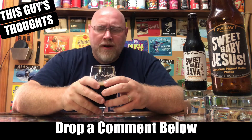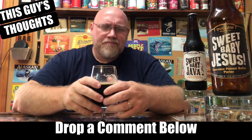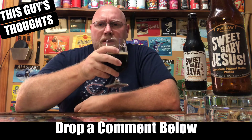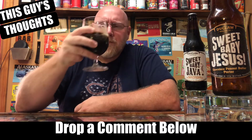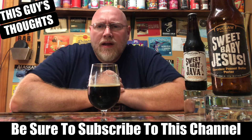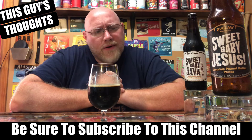A lot of these peanut butter porters don't always deliver on the peanut butter — this is typical of the style in my opinion, based on my experience with the peanut butter porter style. But it's not bad, it's actually very easy drinking.